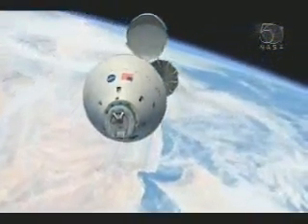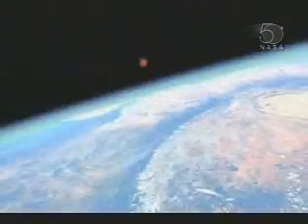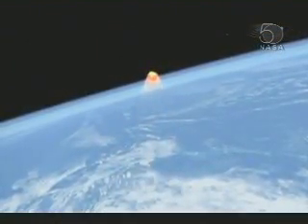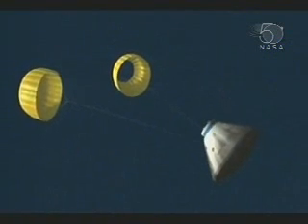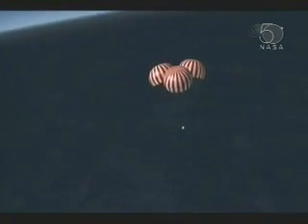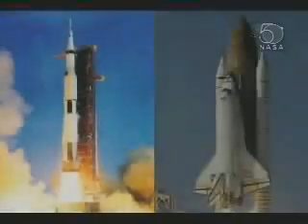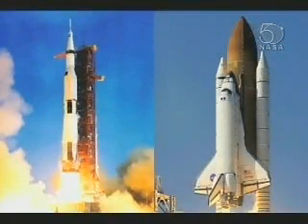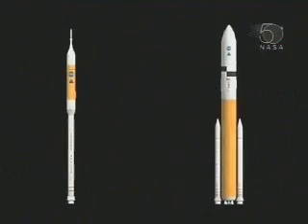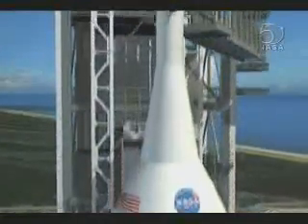Prior to re-entering Earth's atmosphere, Orion will jettison its service module, which protected the heat shield from the space environment throughout the mission. Once exposed, the heat shield protects the crew from the excessive heat of re-entry. After re-entering Earth's atmosphere, parachutes will deploy, slowing Orion's speed so that it can make a safe landing on dry land or in water. The Orion has the potential to be reusable, further reducing the cost of future operations. With its roots in Apollo and the space shuttle, and its future in traveling to the Moon and Mars, the Ares-1 crew launch vehicle and the heavy-lift Ares-5 cargo launch vehicle will help America achieve the next step toward expanding knowledge through space exploration.